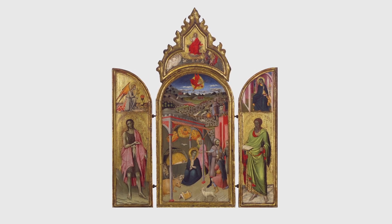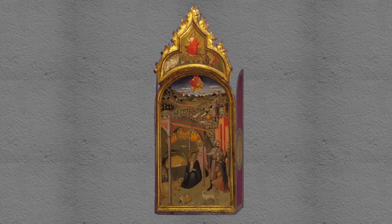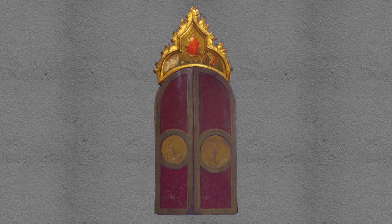This is a beautiful jewel of a painting, small in size, about two feet by two feet. It was intended for use as a personal altar, so it can fold up, be easily carried, and placed where you wished.